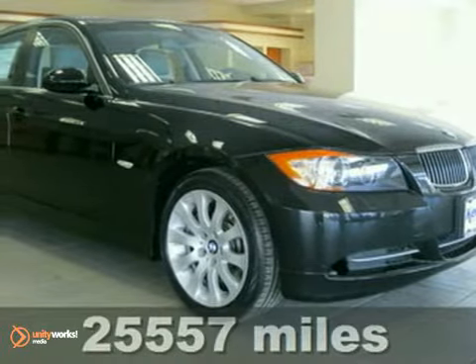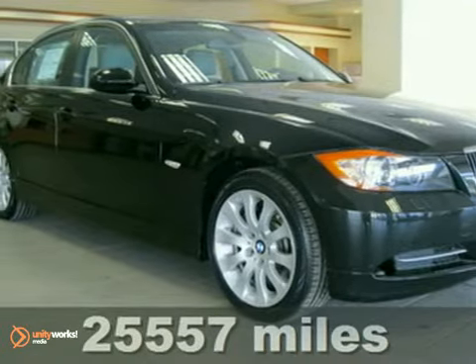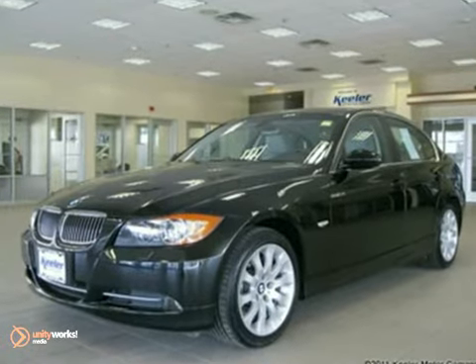Contact us for special internet pricing. Heeler BMW introduces this 2008 BMW 335xi with an automatic transmission, all-wheel drive, and 25,557 miles.